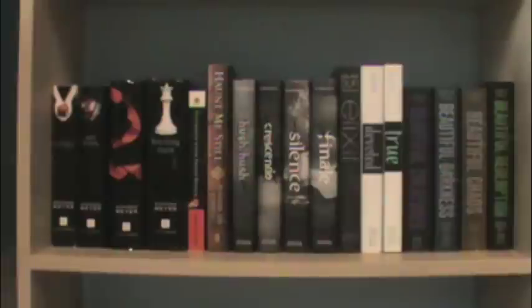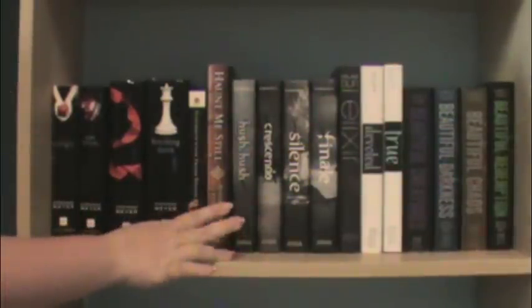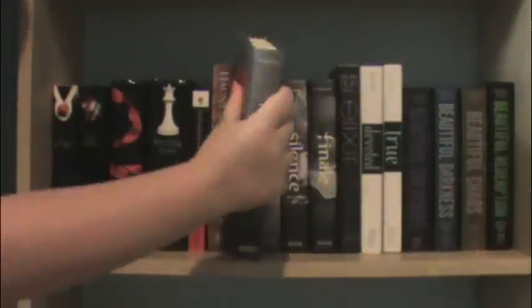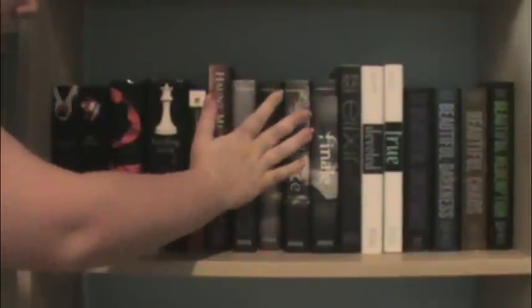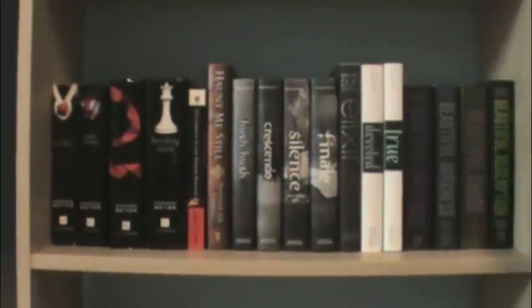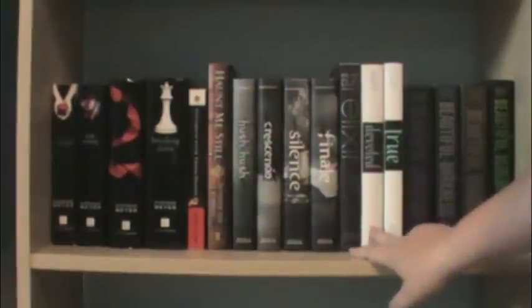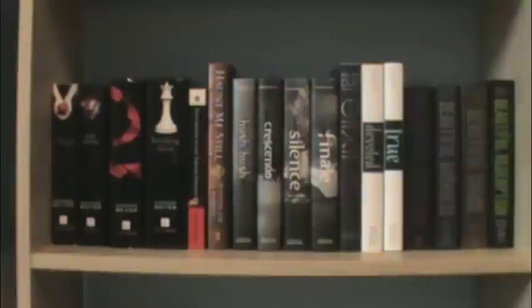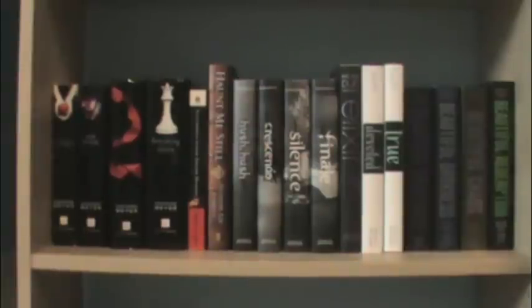Then I have my Hush Hush series by Becca Fitzpatrick: Hush Hush, Crescendo, Silence, and Finale. Then I have my Elixir trilogy by Hilary Duff: Elixir, Devoted, and True. And then, of course, I have my Caster Chronicles — I think that's what it's called — by Kami Garcia and Margaret Stohl: Beautiful Creatures, Beautiful Darkness, Beautiful Chaos, and Beautiful Redemption.